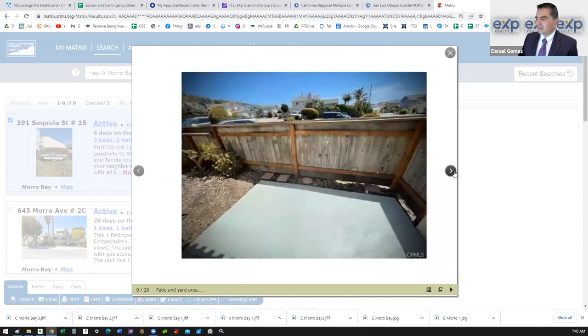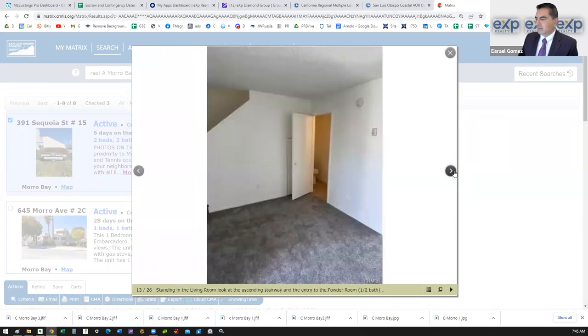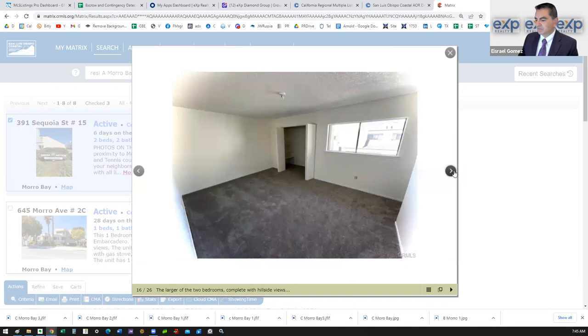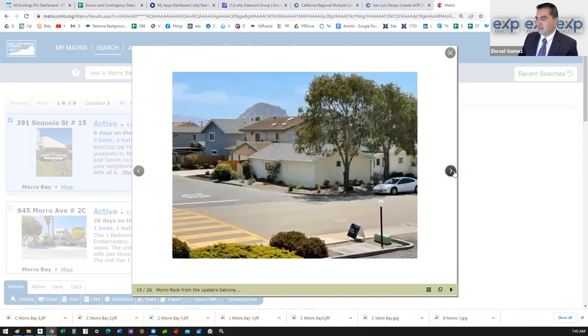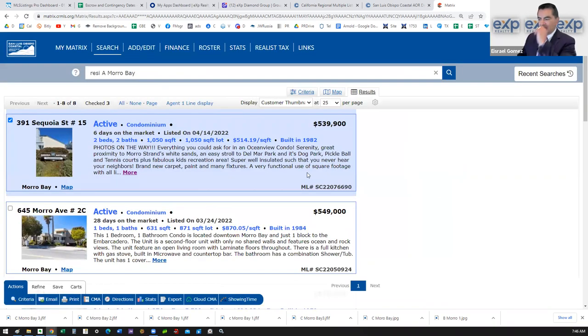There's a nice private patio in the back, a kitchen-dining area combo, and it looks like some newer carpet and paint. There are views out to the hills and you can see some views out to the rock as well, which is pretty cool. There's also a garage. Overall a great spot in the Morro Bay area.